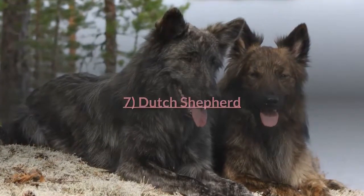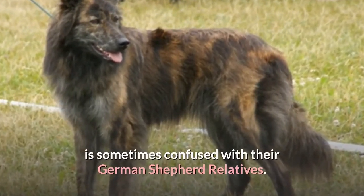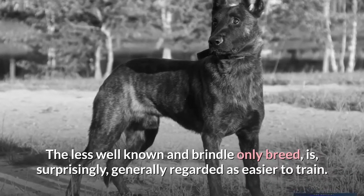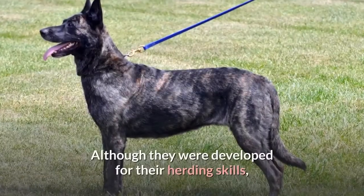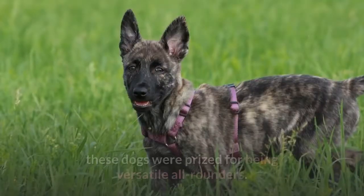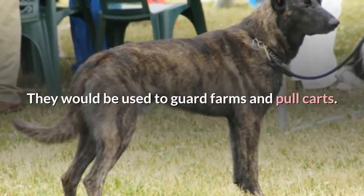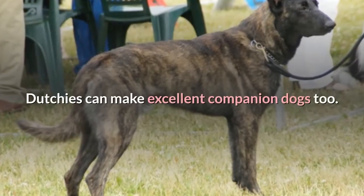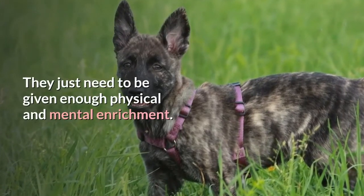Dutch Shepherd. The Dutch Shepherd, often called the Dutch Herder, is sometimes confused with their German Shepherd relatives. The less well-known and brindle-only breed is generally regarded as easier to train. Although they were developed for their herding skills, these dogs were prized for being versatile all-rounders. They would be used to guard farms and pull carts. Known for being loyal, affectionate and eager to please, Dutchies can make excellent companion dogs too. They just need to be given enough physical and mental enrichment.